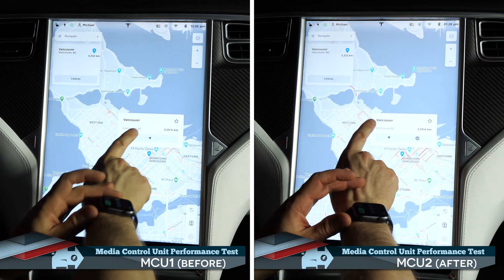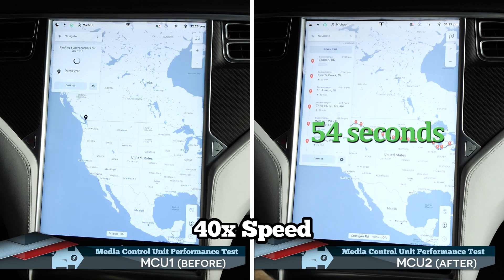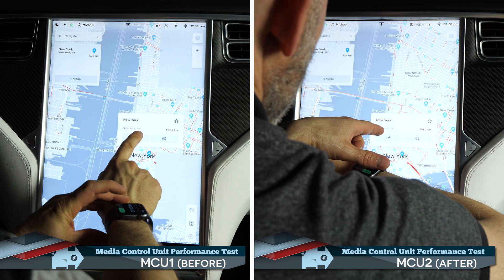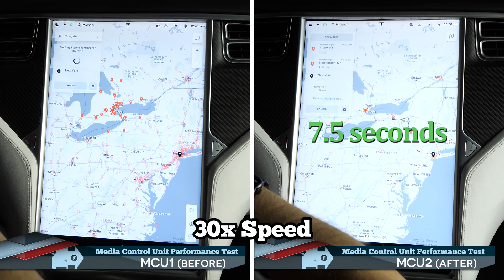Watch how quickly the new MCU calculates the complicated route from Toronto to Vancouver — I sped up the footage here by 40 times. MCU2 took 54 seconds to calculate the driving and charging time for the Cross-Canada trip, while MCU1 took an agonizing 8 minutes and 3 seconds. Similarly, a trip from Toronto to New York City took only 7 and a half seconds on MCU2, while the older model took over 3 and a half minutes.